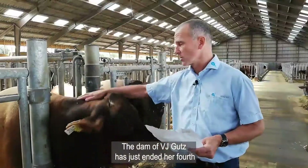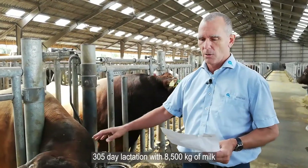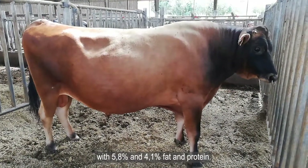The dam of Gutz has just ended her fourth lactation with 8,500 kg of milk, with 5.8% fat and 4.1% protein.